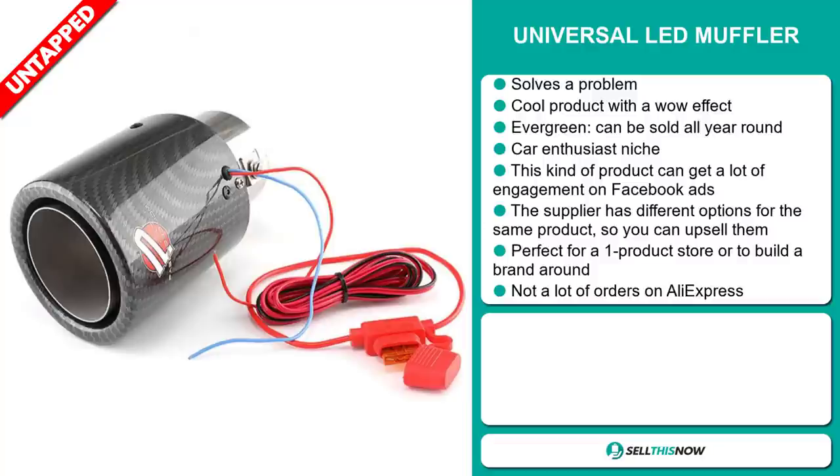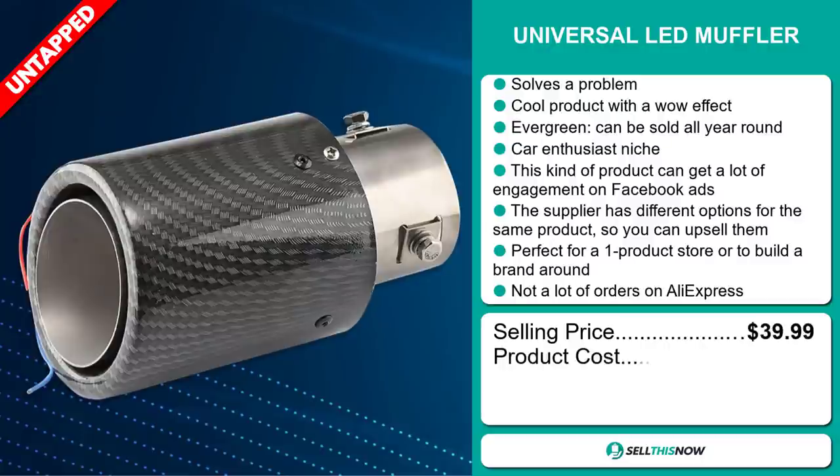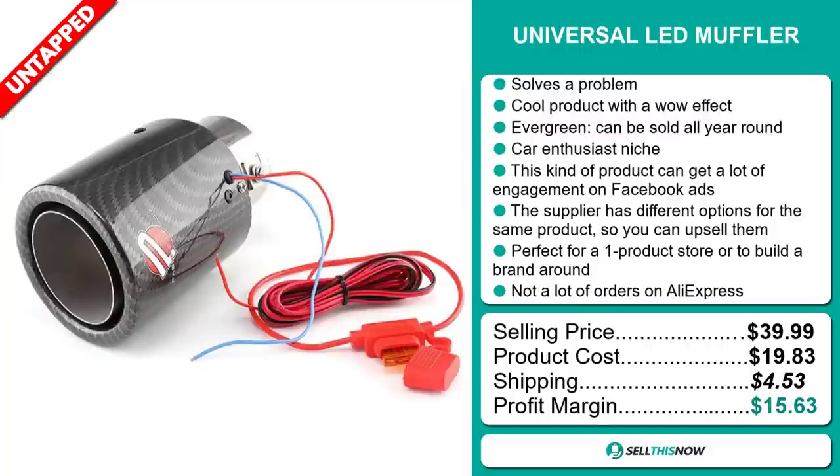So you can definitely take advantage of this. The selling price for the Universal LED Muffler is just under $40, whereas the product cost is only $19.83. Shipping will set you back $4.53, so you're looking at a good profit margin of $15.63. Sell this now.